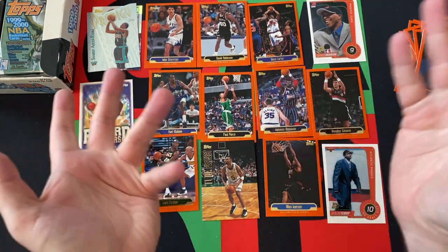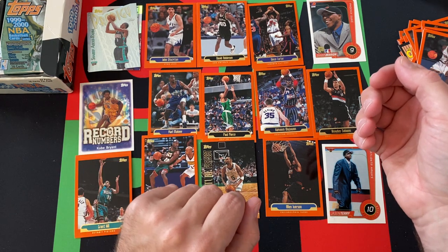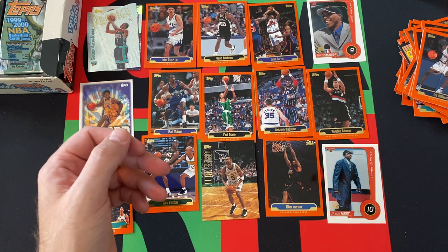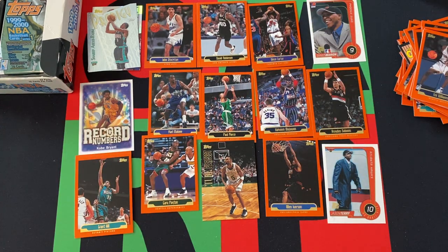Thank you everyone for watching today. We got some good stuff — that Kobe's probably the best card we've pulled so far. Unfortunately our other inserts were all Sharif Abdul Rahim. But hey, can't win them all. We did get Jason Terry, Shawn Marion — not Sean Merriman — and some stars and stuff, and Picture Perfect Ron Mercer. Come back next week, we'll open some more packs from this 1999-2000 Topps Basketball Retail Box. Thank you for watching, stay safe, have fun, and we'll talk to you next time. Bye.